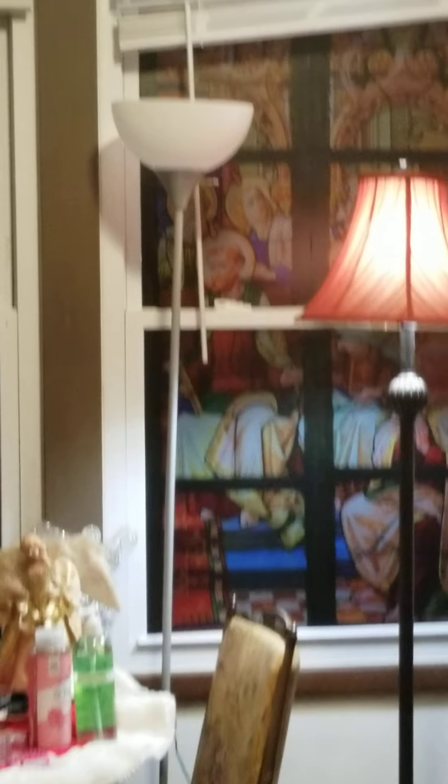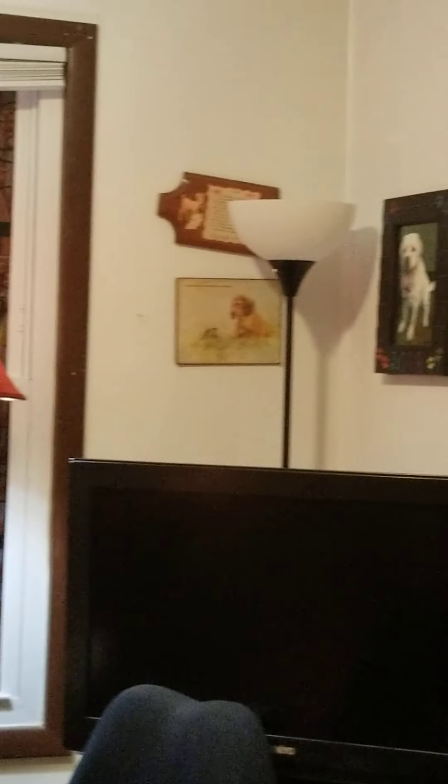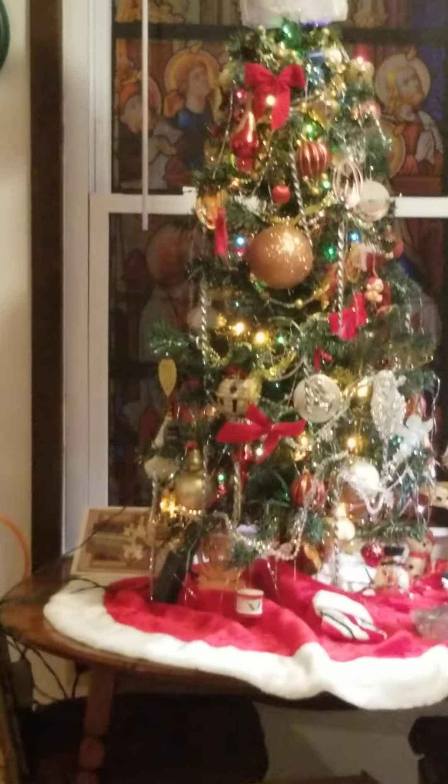My friend Scott Latimer again did the window clings for the windows. He knows I have bad migraines and I love stained glass, so he did that for me and printed those on his printer.